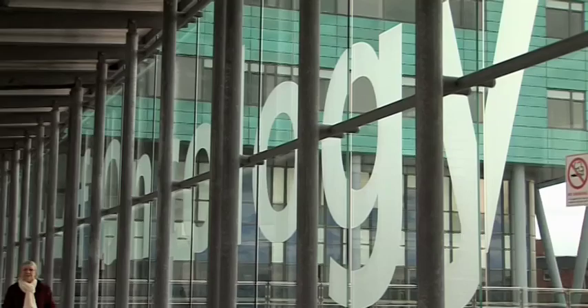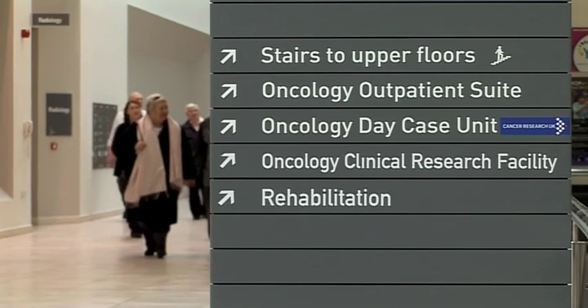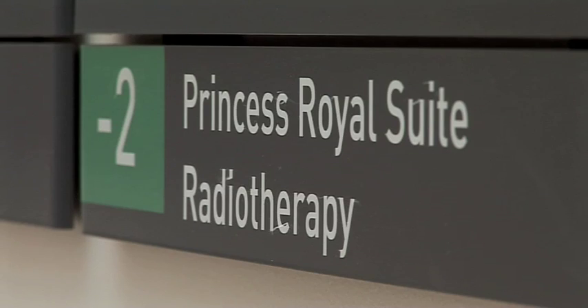If a patient wants to find out more about brachytherapy, I would suggest they talk to their oncologist and find out if brachytherapy is an option in their treatment — either in combination with another treatment such as surgery or external beam radiotherapy, or as an alternative treatment.